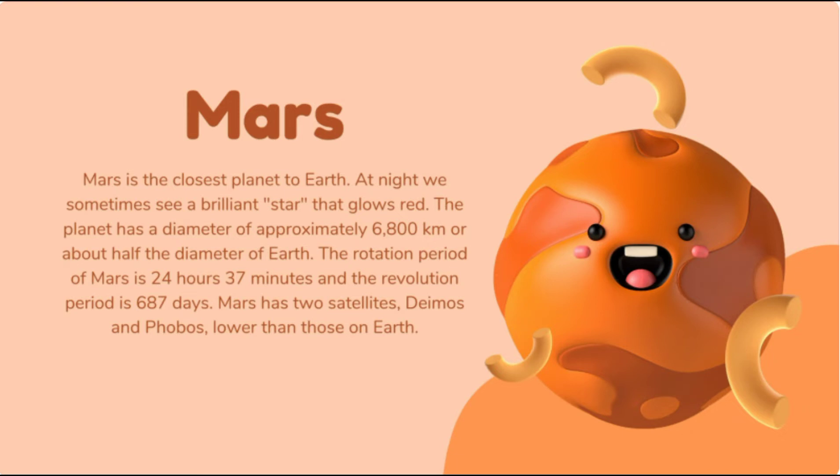Mars is the closest planet to Earth after Venus. At night, we sometimes see a brilliant star that glows red — that is Mars. The planet has a diameter of approximately 6,800 kilometers, about half the diameter of Earth. The rotation period of Mars is 24 hours 37 minutes, and the revolution period is 687 days. Mars has two moons: Deimos and Phobos. Mars is also known as the Red Planet because of the presence of iron minerals on the planet, which makes the soil and atmosphere look red.